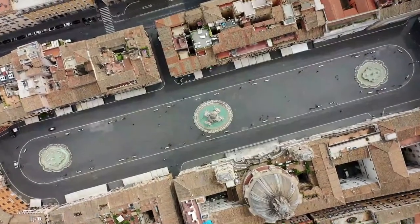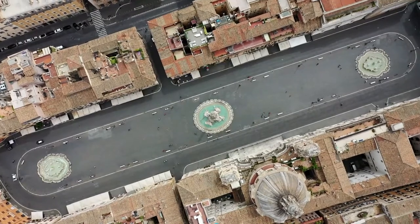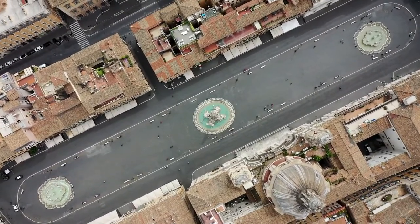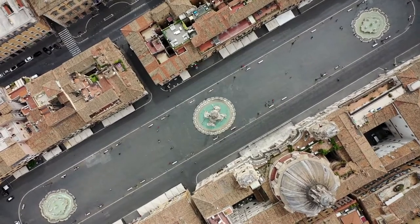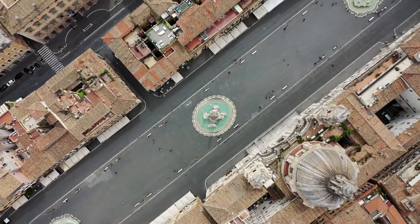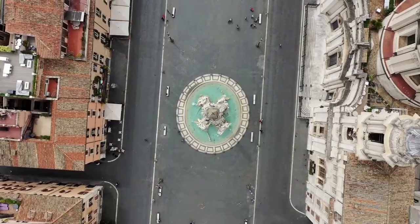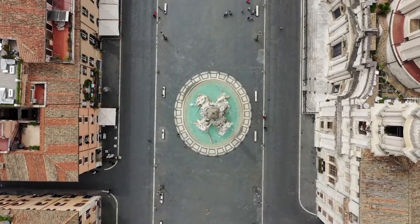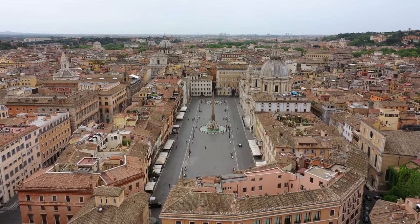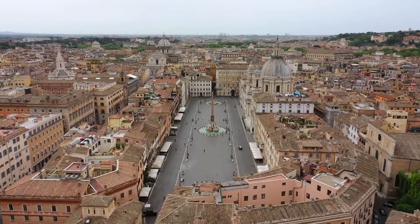Piazza Navona occupies the track of the ancient Stadium of Domitian, or Circus Agonalis, of which it has perfectly preserved the elongated rectangular shape of the arena. Built by Emperor Domitian before 86 AD, the stadium was used for competitions and performances. Some remains of the imposing buildings are still visible in the underground rooms of the Church of Sant'Agnese in Agone.